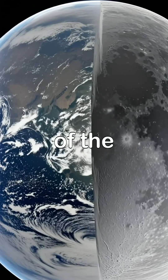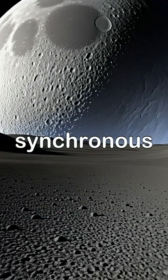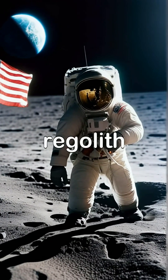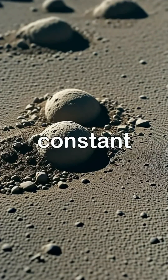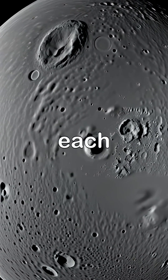Interestingly, the same side of the Moon always faces Earth due to a phenomenon known as synchronous rotation. The surface of the Moon is covered with a layer of fine dust called regolith, which is created by the constant bombardment of meteorites.